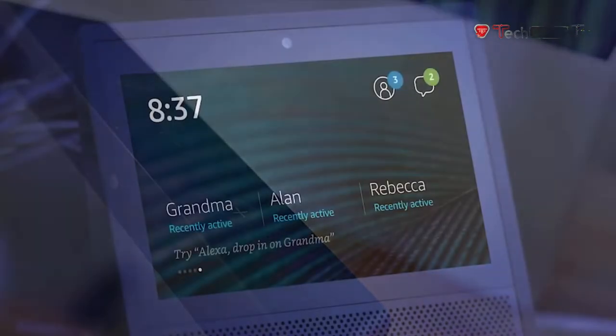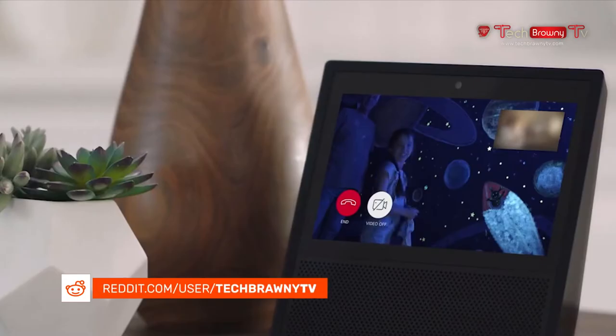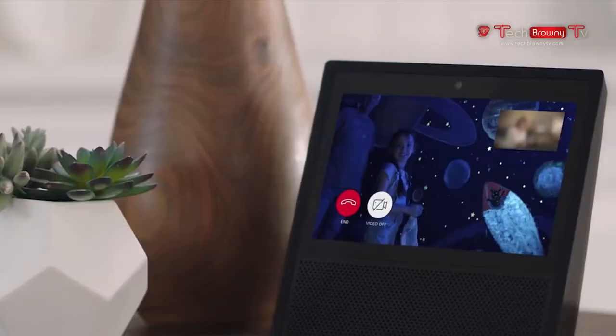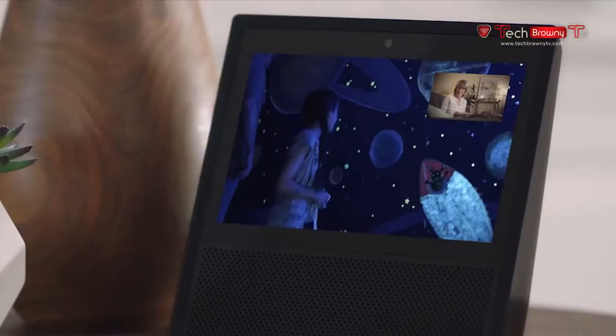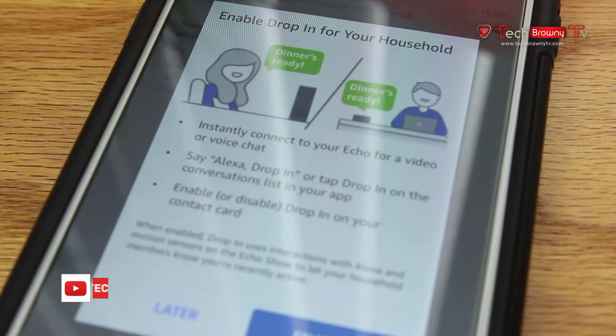They also have this feature called drop-in. This allows you to use your device to voice or video chat with another Echo. The weird thing, though, is that when a call is being received, you have 10 seconds to accept or deny the call, and if you don't answer it at all, then the person on the other end can literally drop in automatically. This is kind of creepy, but thankfully, enabling it is optional.